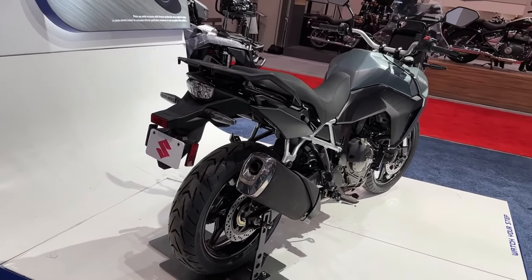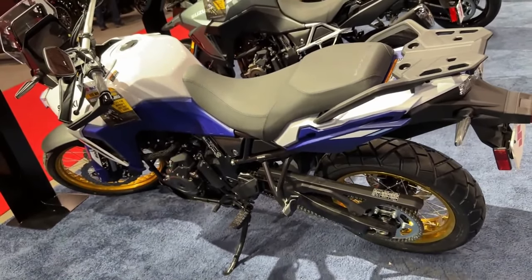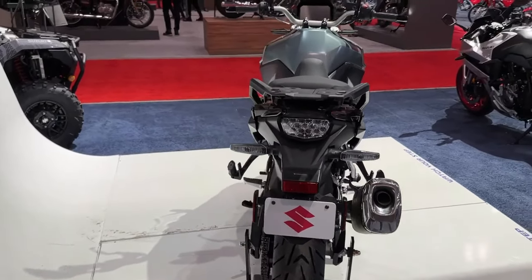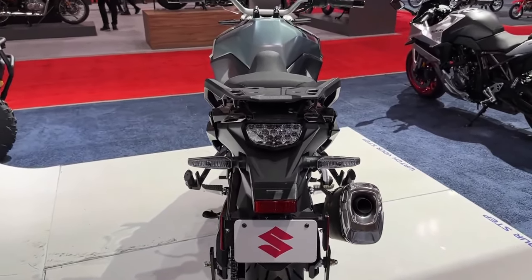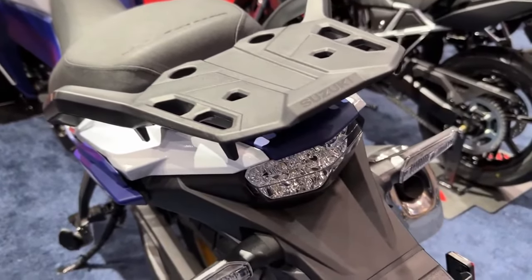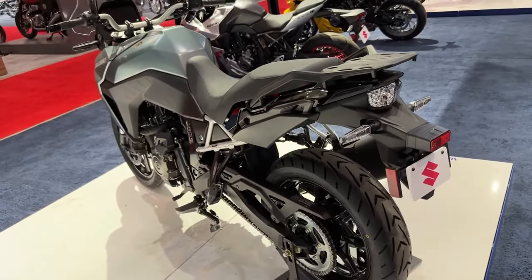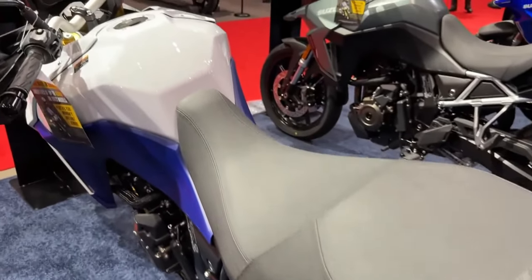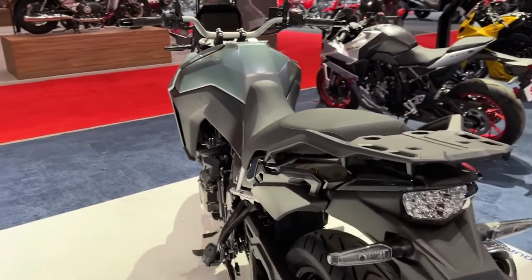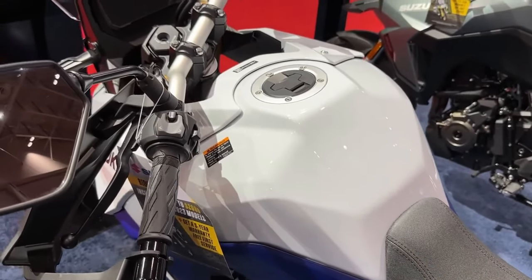Suzuki has officially pulled the covers off its latest adventure bike: the 2024 Suzuki V-Strom 800 RE. It's a more road-biased and sporty take on the V-Strom ethos, and a slightly cheaper option for those looking for a mid-weight adventure bike. It launches into the hyper-competitive middleweight adventure touring sector, set to compete against bikes like the Honda XL 750 Transalp, Triumph Tiger 660, Yamaha Tracer 7, and Ducati Multistrada V2.